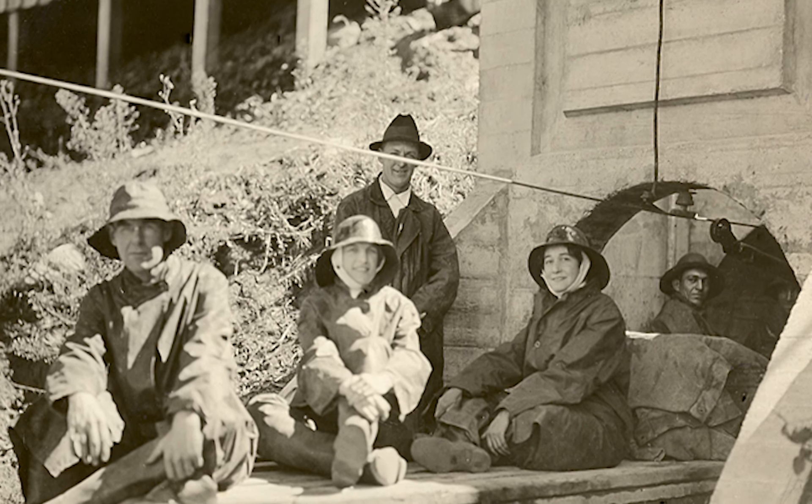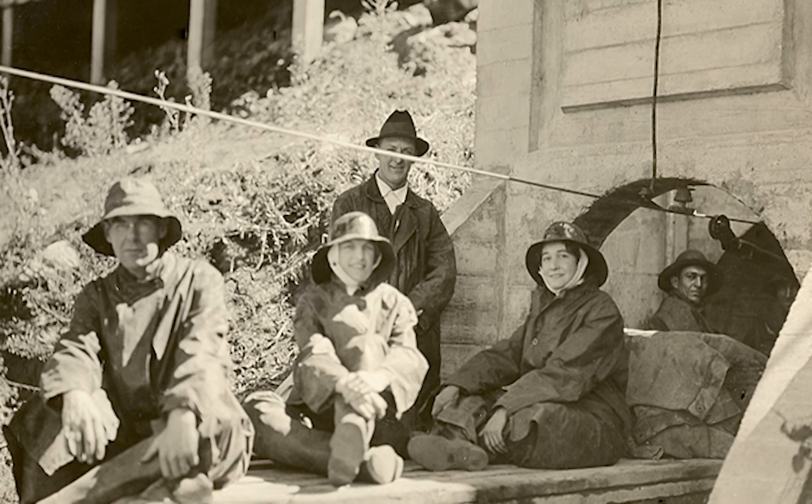An initial water reservoir was built in 1806 to support the mission. And in 1889, a city engineer, George F. Wright, reported that the local water supply wasn't enough. He advised the city council to import water from the San Ynez River, starting the exploration of how to store and transport water to the city of Santa Barbara.